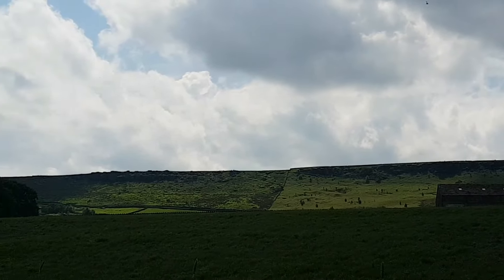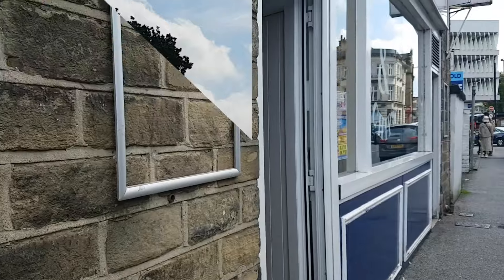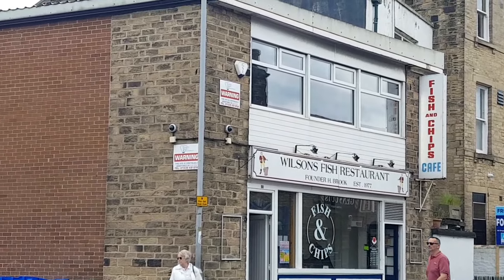Yes, it looks like we're going to get some rain. Right, I've driven into the next big town — Keighley. Oh great, there's a fish and chip shop. I'll be all right then.